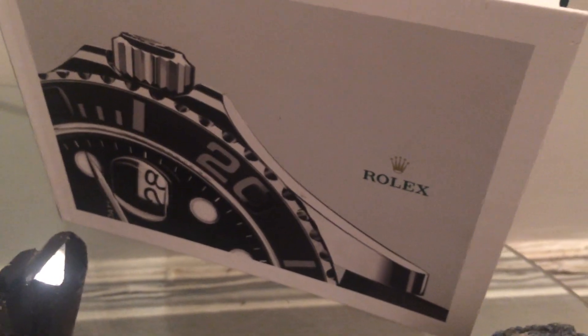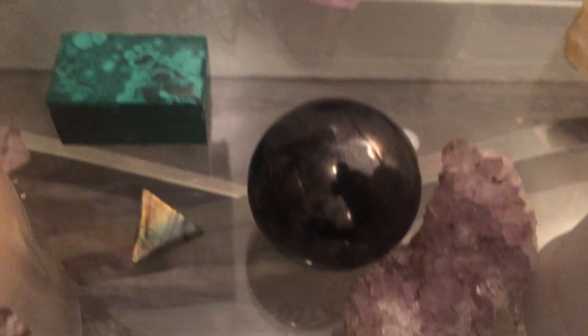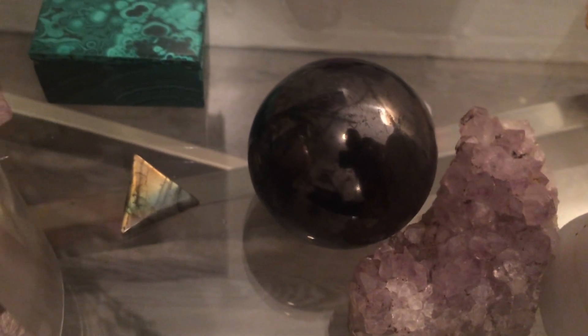That's my Rolex book. And that's a shungite sphere — a really, really big one. I have a lot of minerals. Big glass table full of minerals.